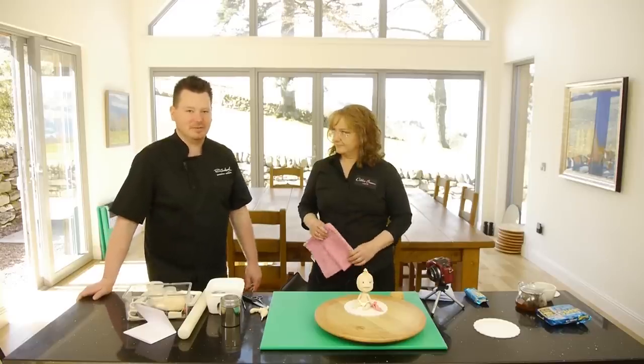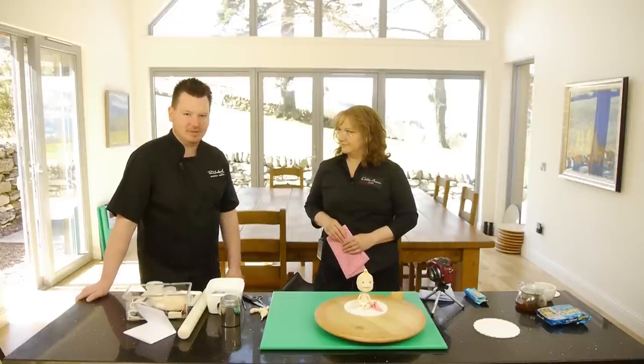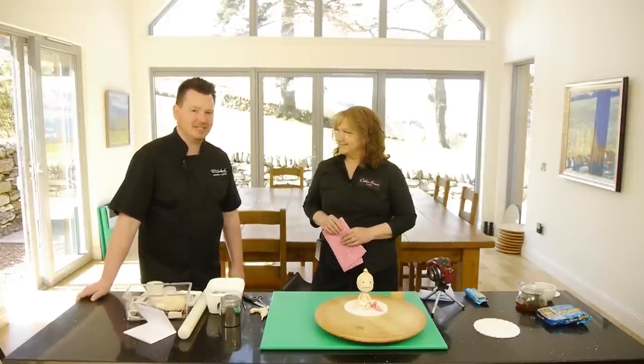Well, Debbie, a little bit of history with myself and Debbie. When I first started getting into doing cake decorating all those many years ago, I bought Debbie's book as the first ever cake book. And that's been my inspiration to where I am just now. It gave me the little kickstart that I needed.